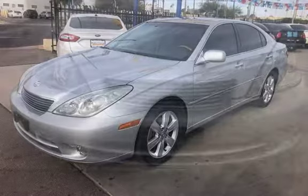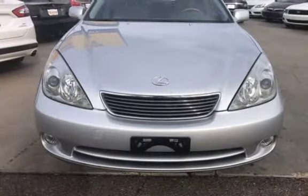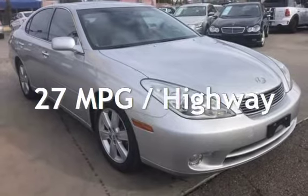This Lexus has less than 68,000 miles on the odometer. Estimated fuel economy for this vehicle is 18 miles per gallon in the city and 27 miles per gallon on the highway.